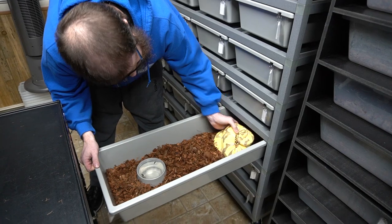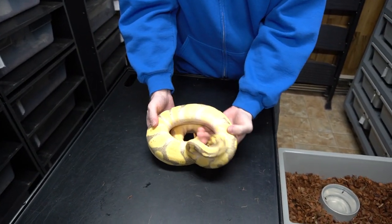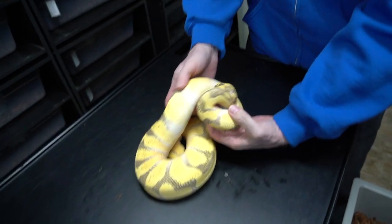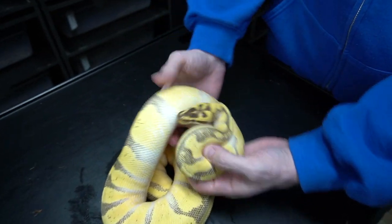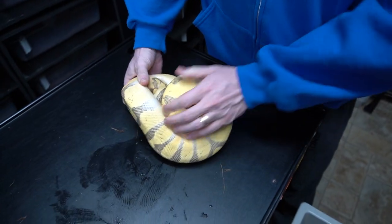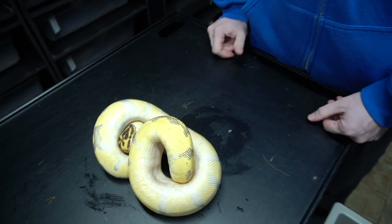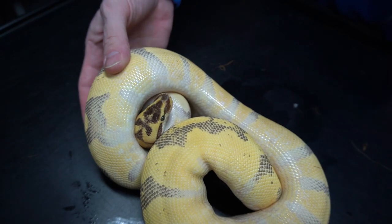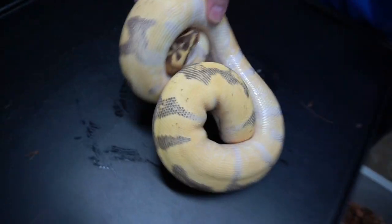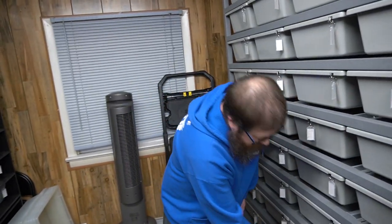This girl we've been showing off a lot. Hopefully she's gravid — if not now, soon. It's our Super Enchi Triton. She was a problem feeder for us for a little bit, but now she's killing food. There's the head stamp — don't need to mess with her too much. Look at this Triton head stamp. Triton is Pastel Enchi, Fire, and Orange Dream.